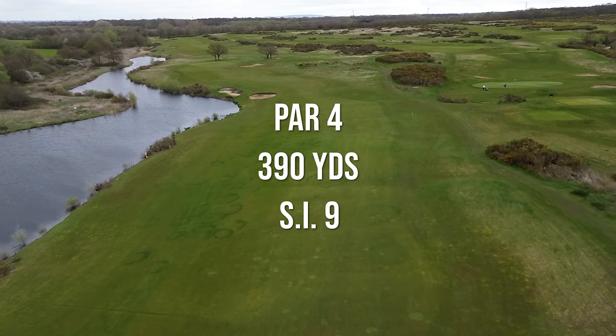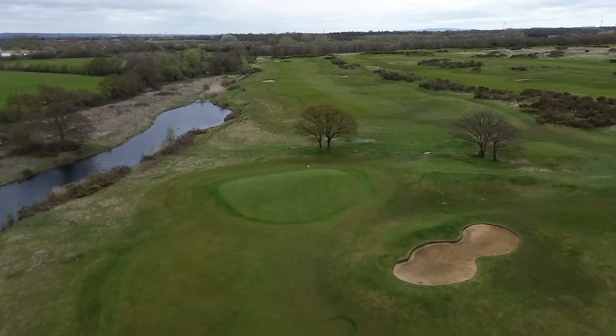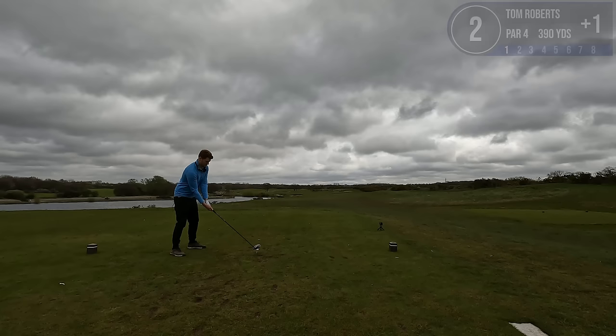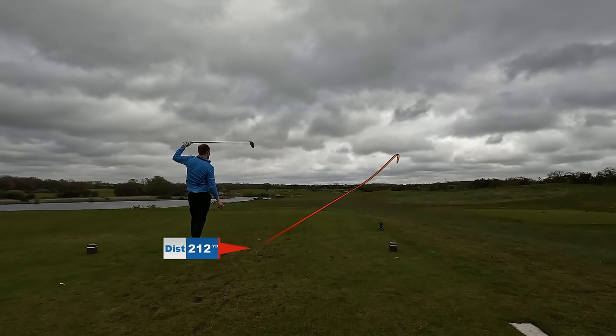Alright, a five to start us — we're one over but I'm feeling pretty good about how that hole shook out. Hole number two is a 390 yard par four and it's SI9. Got an extra camera angle today. Wind's straight off the right so I'm going to give it quite a bit of space because I don't want to end up in that pond.